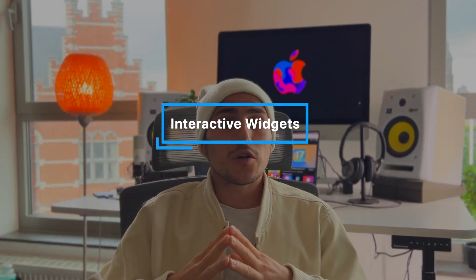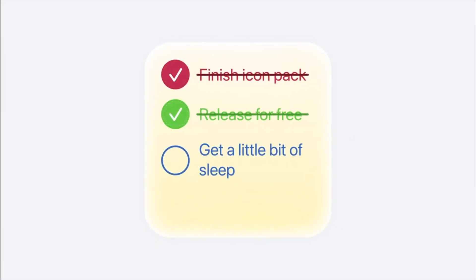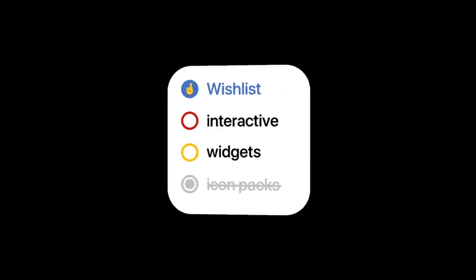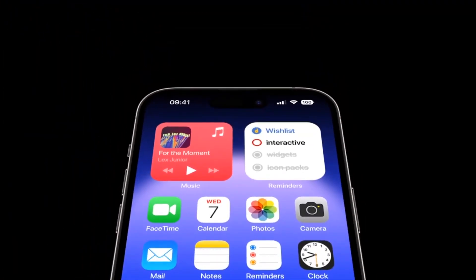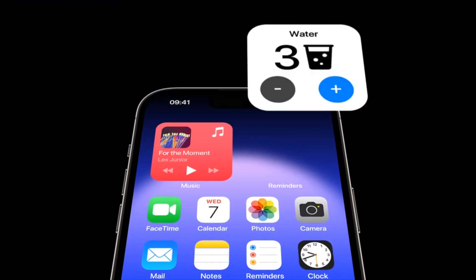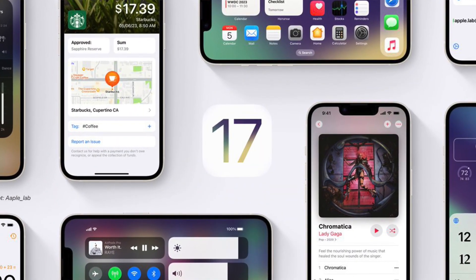Interactive Widgets on the Home Screen. Another feature being rumored is active widgets, which has the potential to introduce truly interactive widgets with clickable buttons, sliders, and other elements for users to engage with. This would be a notable enhancement from the predominantly informative widgets currently available in iOS. However, it's uncertain if this feature will be ready for iOS 17's release, as Apple seems to already have a lot on its plate.